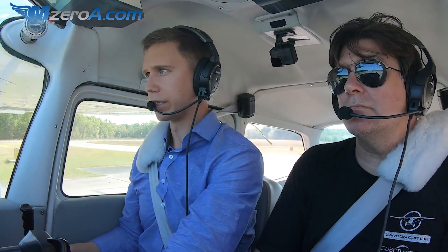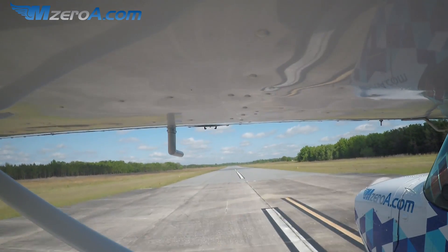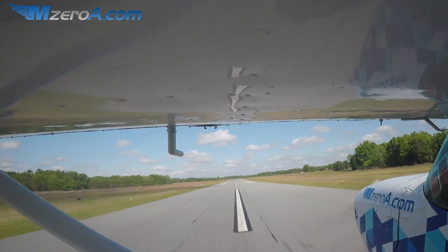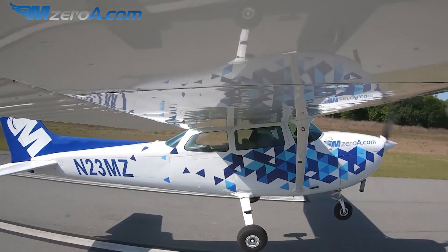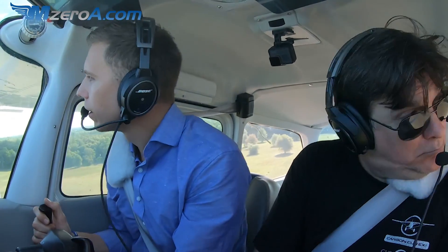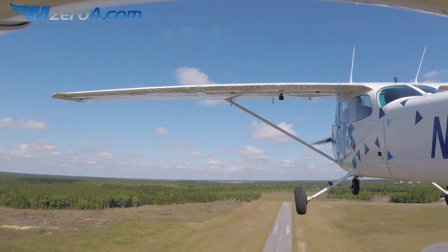Alright, looks good. Heels at the floor, toes at the bottom panel, smoothly applying full power. Engine gauges green, airspeed is alive. Good little wind there. Traffic, we're one mile south of the airport, climbing out of 2,500, continuing south, Williston. A TBM is a little faster than us today. Watch that crossing runway as we come across it — looks clear. He wants us on a 1-7-0 out of here.